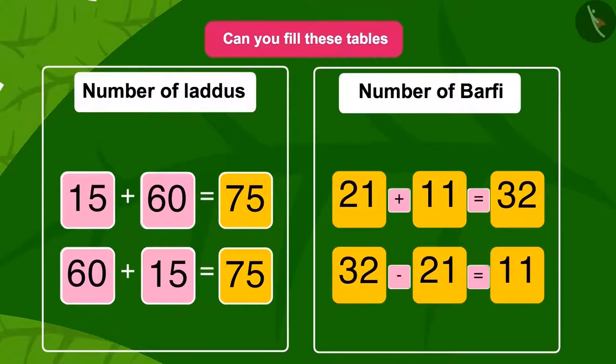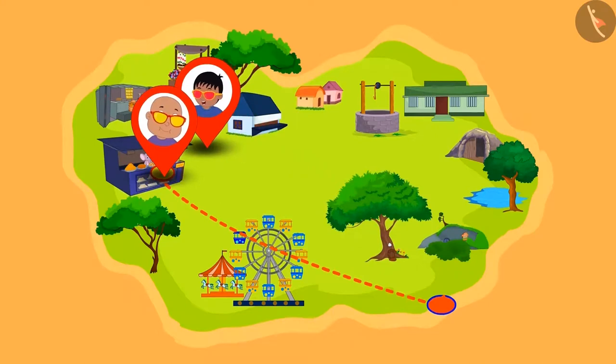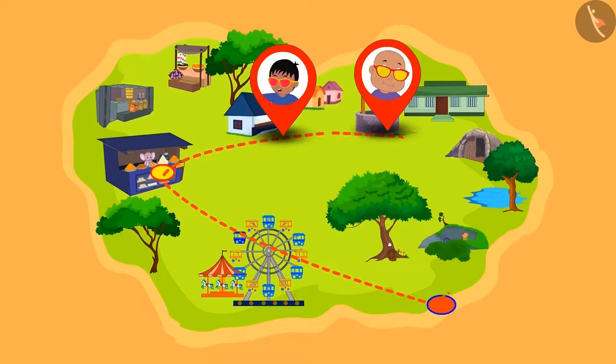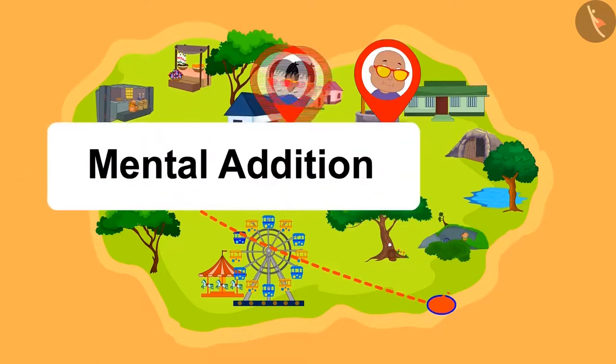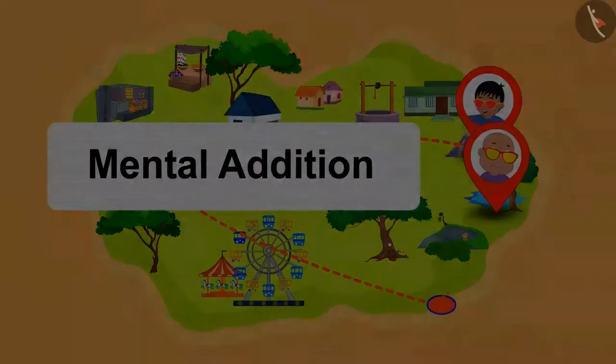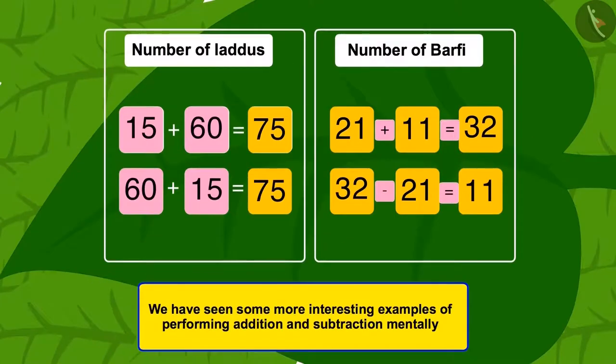Well done, children — you have written the correct answers in the table! Raju and Bablu roamed many places and enjoyed using their glasses. You too can enjoy math using these methods of addition and subtraction. In this video, we have seen some more interesting examples of performing addition and subtraction mentally.